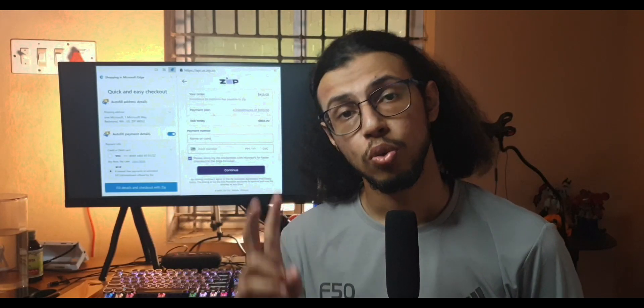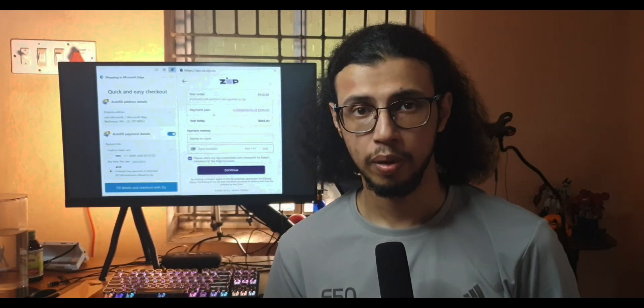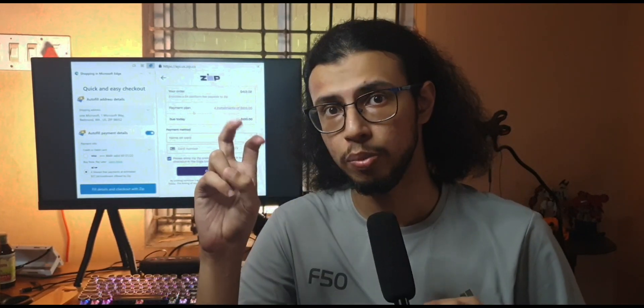I think they're trying to market this as a cool alternative to your normal credit card, but I don't see how it'll benefit people like me who don't shop on credit. I don't spend money that I don't have, and I don't want to pay weird credit card bills just to get reward points in return.